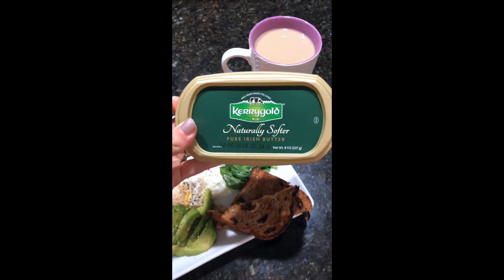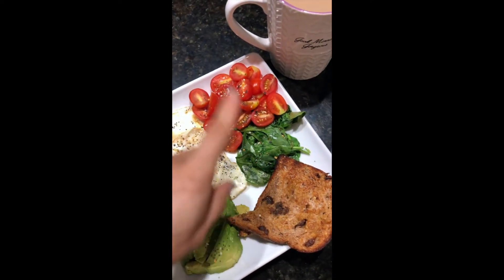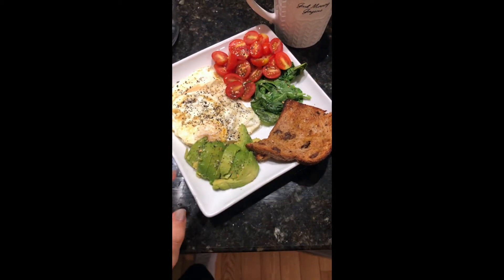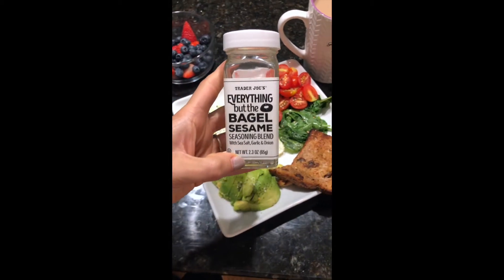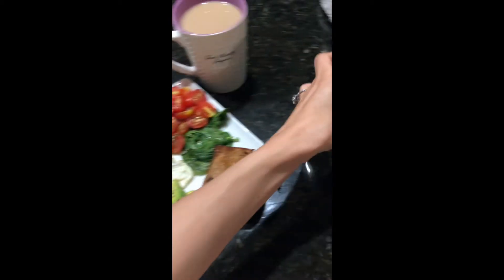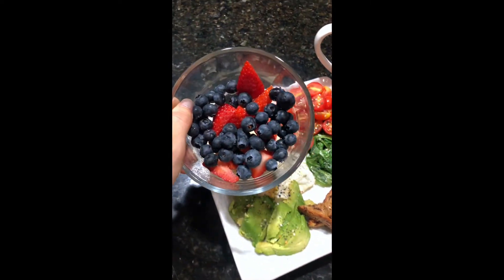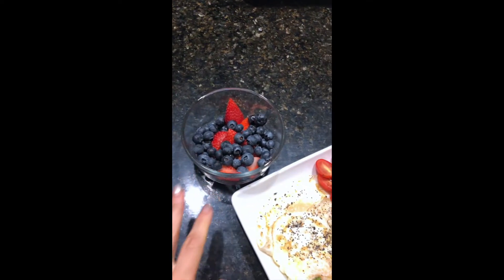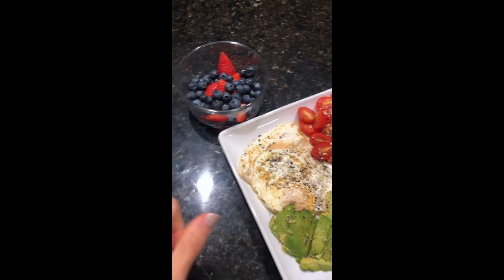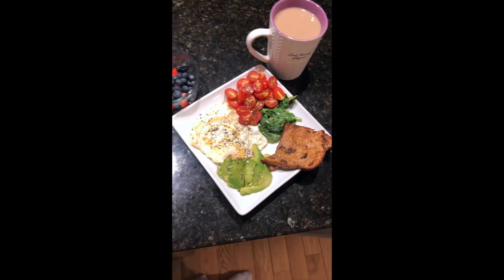This is the butter that I use — my fiancé and I love this butter. I made some sautéed spinach and cut up some grape tomatoes. I put the Trader Joe's Everything But the Bagel seasoning on top because it's also delicious. And then I'm going to have some berries on the side — leftover from yesterday's breakfast when we made pancakes and put berries on top. So I'm having that on the side along with my coffee. Here is the finished product.